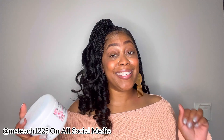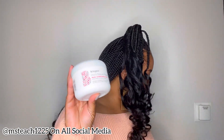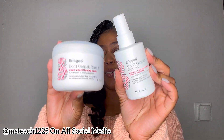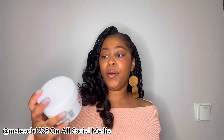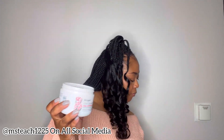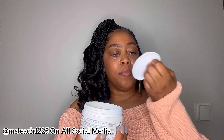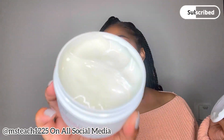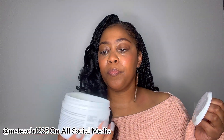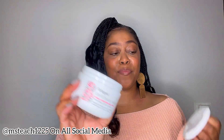I also picked up the Briogeo Don't Despair Repair Deep Conditioning Mask. I'm so excited about trying this out; I'm going to be pairing it with the leave-in conditioner, so you'll see these together in an upcoming video. Let's open it up — of course it comes with a protective seal. It doesn't really have a smell; it's very creamy and also pretty thick. Cannot wait to try this mask.